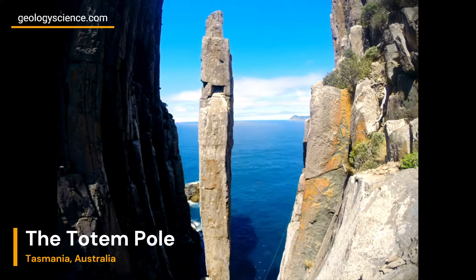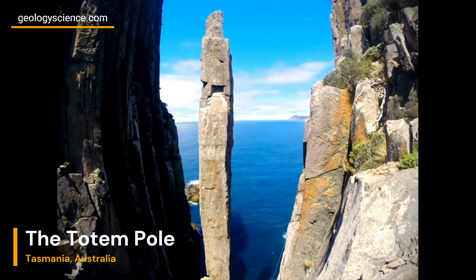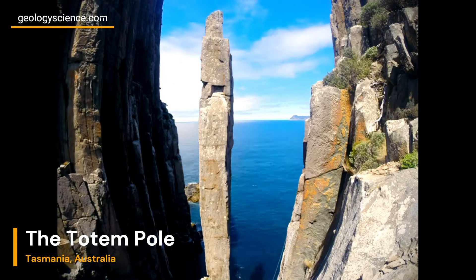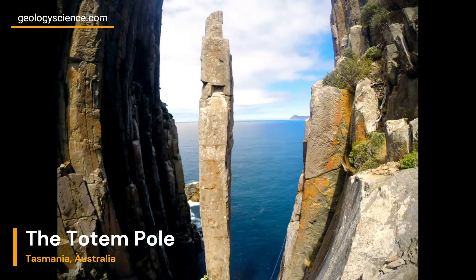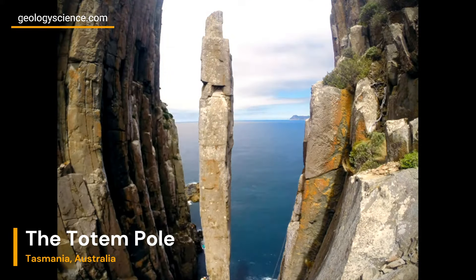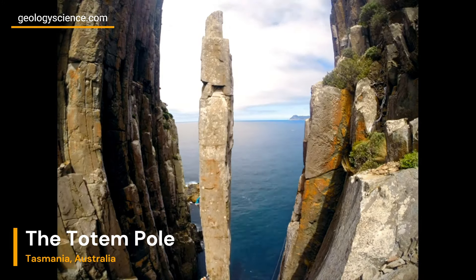Dolerite, a type of igneous rock, plays a crucial role in the formation of the Totem Pole. The dolerite intrusion that created this formation occurred during the Jurassic period, around 180 million years ago. As the surrounding sedimentary rocks were eroded away, the resistant dolerite stood strong, eventually forming the prominent sea stack we see today.